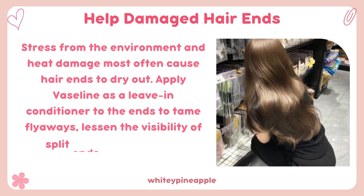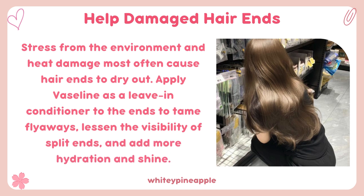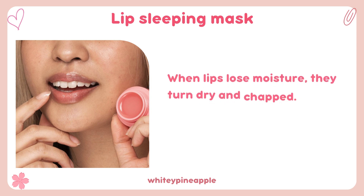Help damaged hair ends. Stress from the environment and heat damage most often cause hair ends to dry out. Apply Vaseline as a leave-in conditioner to the ends to tame flyaways, lessen the visibility of split ends, and add more hydration and shine.